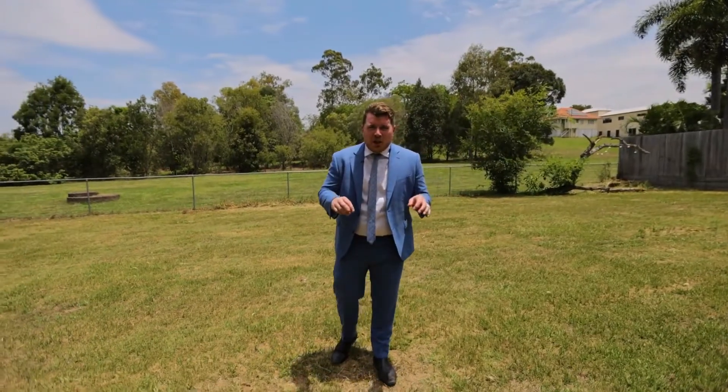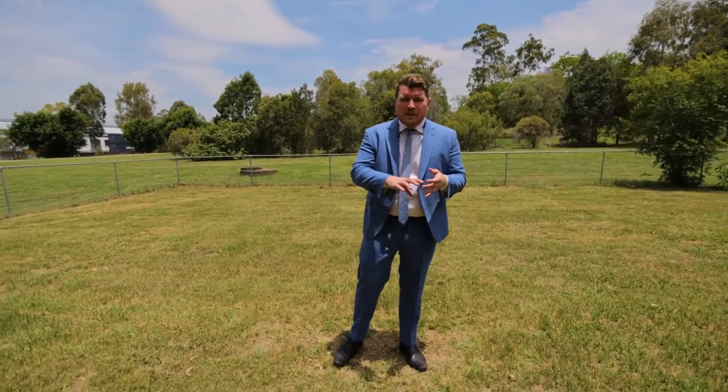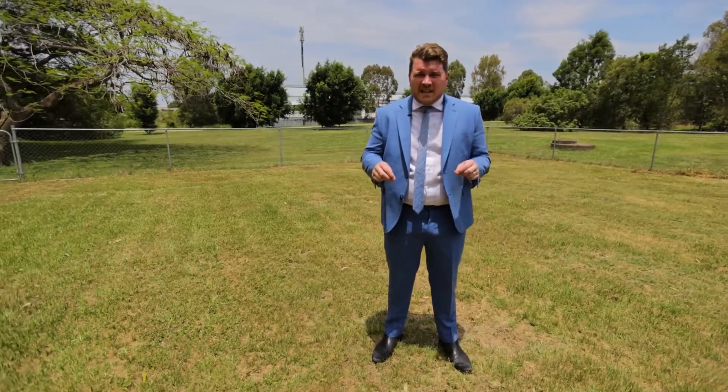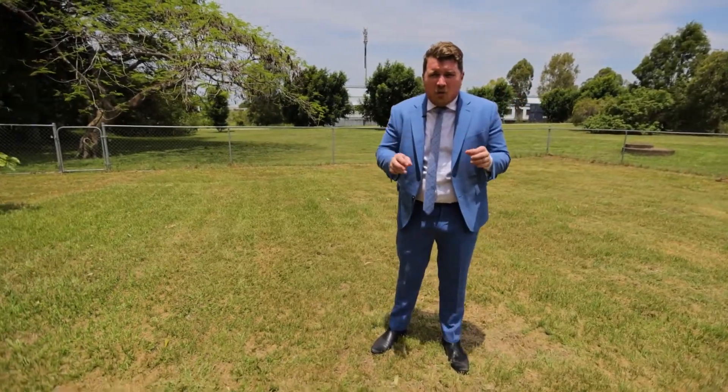Look at all of this space, and what about the location — we're walking distance away from schools, cafes, shops, and public transport, and two streets away from the Brisbane Corso. It's my opinion this is one of the best quality of life suburbs in all of Brisbane. This is the perfect example of when size and location meets opportunity, so don't miss your opportunity and I'll see you this Saturday at the open home.